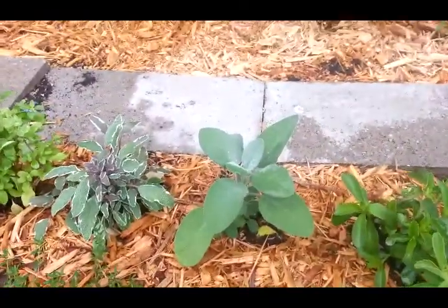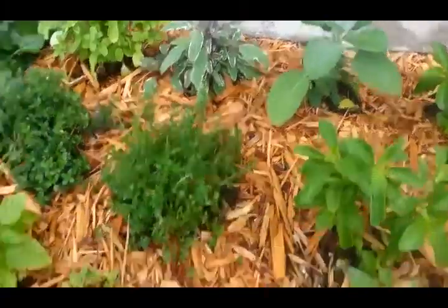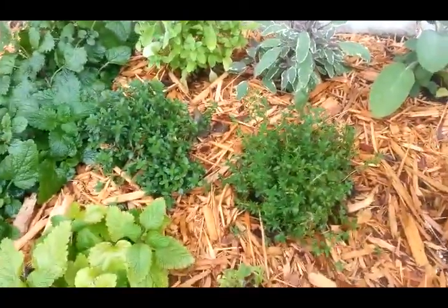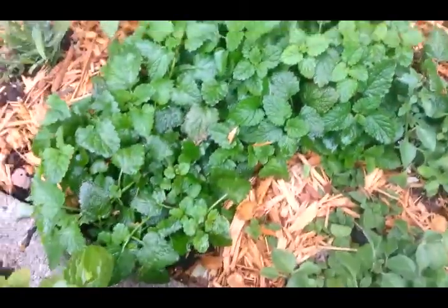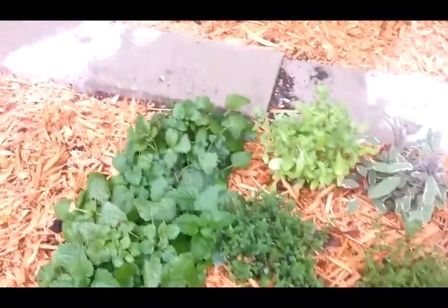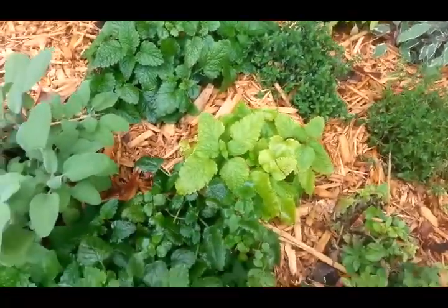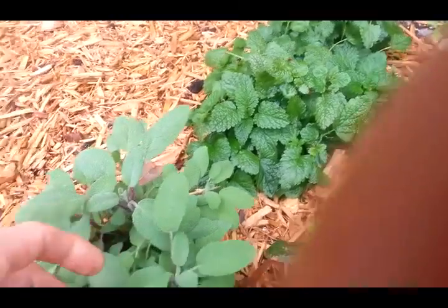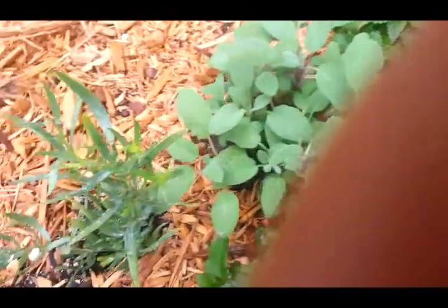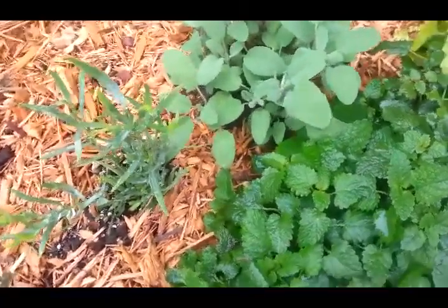A couple different varieties of sage — three-colored sage. Thyme and oregano in these areas here, doing very well. Lemon balm — several lemon balm plants really taking off at the moment, you can see there. More sage. I love sage, sage is a tasty plant. And then a single tarragon plant here.